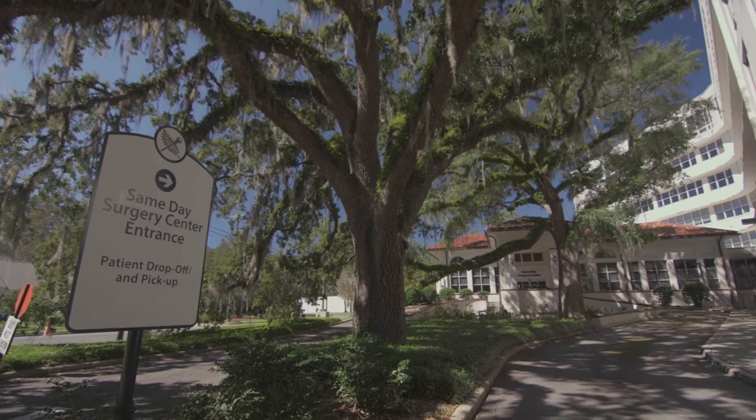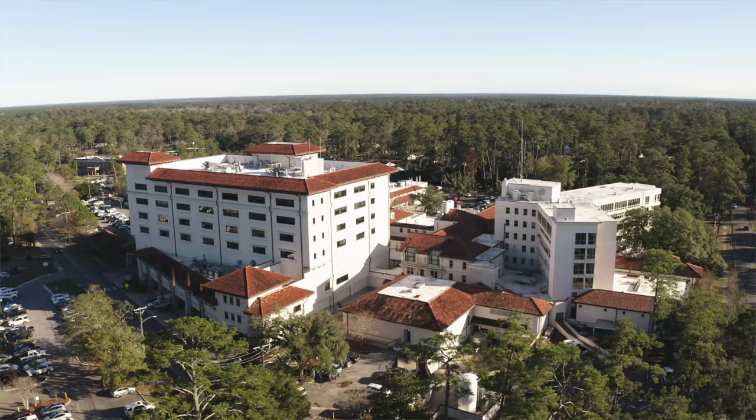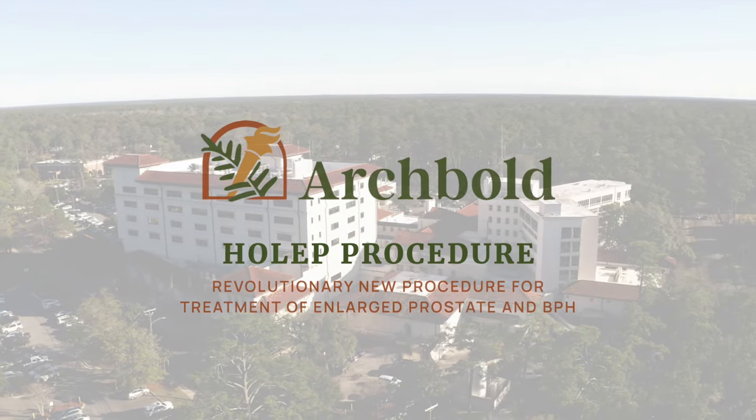Archibald is the first hospital in South Georgia to perform HoLEP. We provide excellent care to our patients — we stay up to date on the newest and greatest technology and offer that to our patients, providing them the best care that we can.